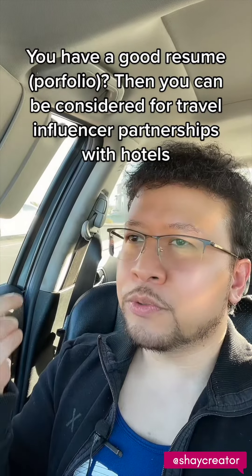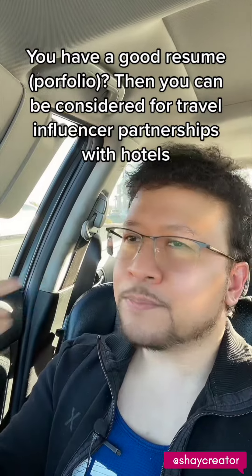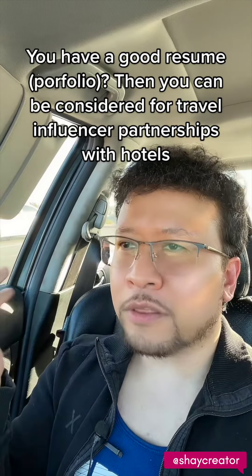Having a portfolio is important because hotels need to see: can this person do hotel tours? Can this person take good pictures of the hotel room, the spa, the pool, whatever amenities they have — can this person showcase that? If someone has an Instagram account full of hotel pictures and videos they've taken before, and they can do it for other hotels, then they can also do it for us.